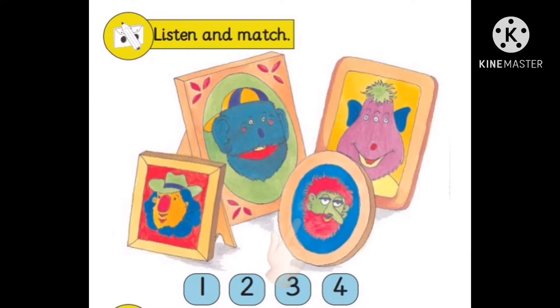It's so funny. It's got four ears. And this one has got three little eyes.